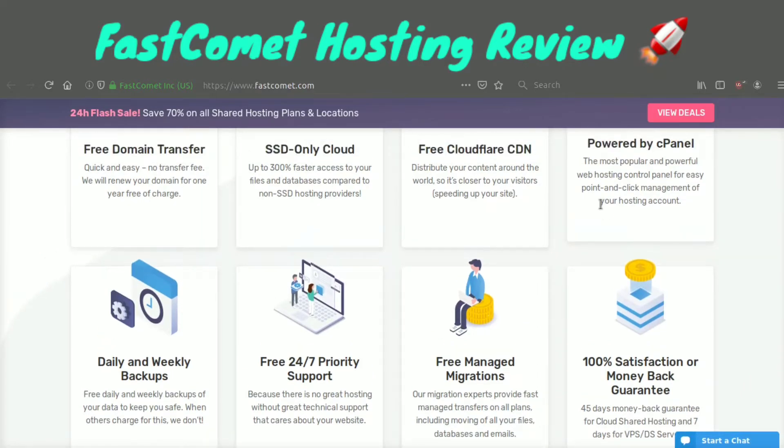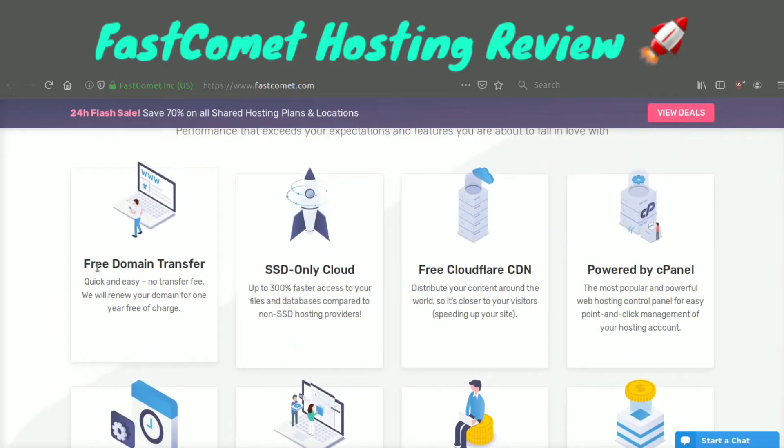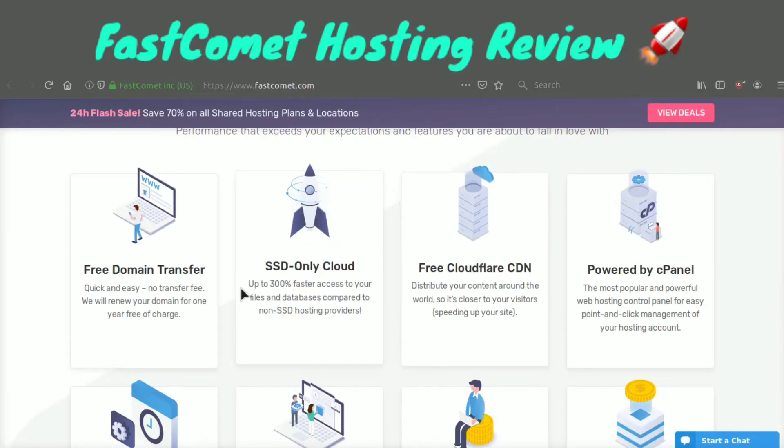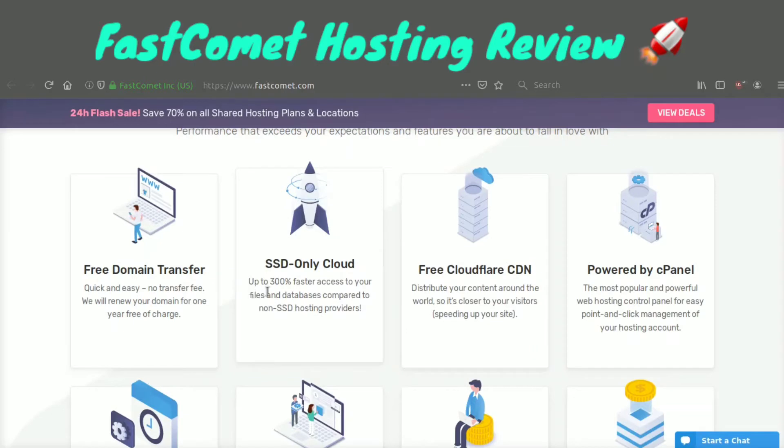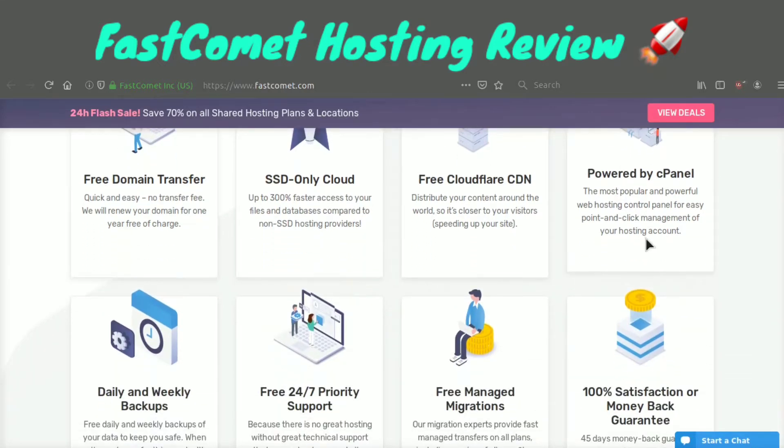I also want to go over why Fast Comet is an amazing host. First, all the free stuff they give you. What I didn't even mention about the promotion is they will also give you a free domain transfer — no transfer fee. Free Cloudflare CDN, SSD-only cloud hosting. A lot of older web hosts are still not using SSD technology, and SSD can make websites 200 to 300 percent faster, so that is very crucial.